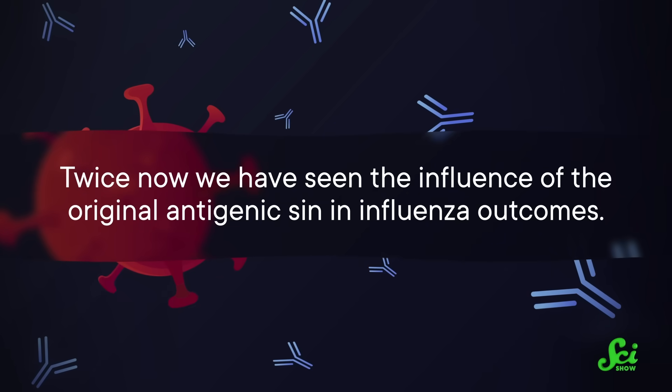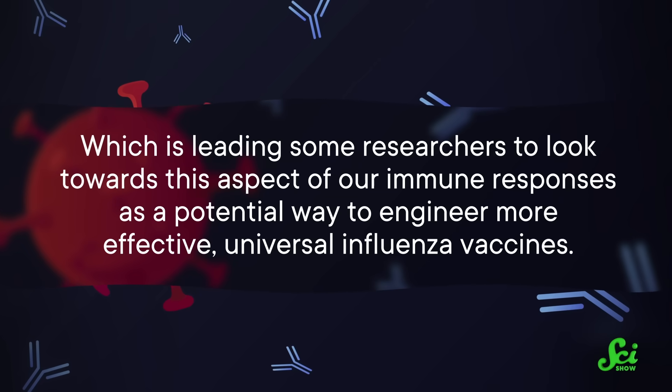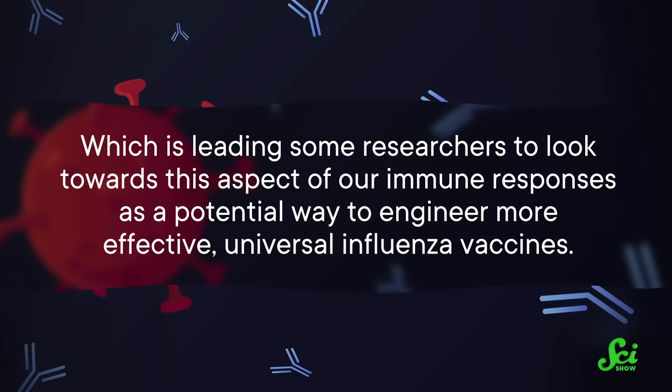So, what have we learned? Was the 1918 flu a super virus unlike anything before or since? Is it doomed to keep coming back to haunt us? Well, sort of. We know it hit a perfect storm of novelty and infectiousness, but we also know that a lot has happened since in the world of influenza viruses. Understanding how it has contributed to later outbreaks can help us predict who's going to be affected and how much. Twice now, we've seen the influence of original antigenic sin in influenza outcomes, which is leading some researchers to look towards this aspect of our immune responses as a potential way to engineer more effective universal influenza vaccines. It's been over 10 years since swine flu, and other than a few scares here and there, we haven't had another pandemic of the influenza variety.